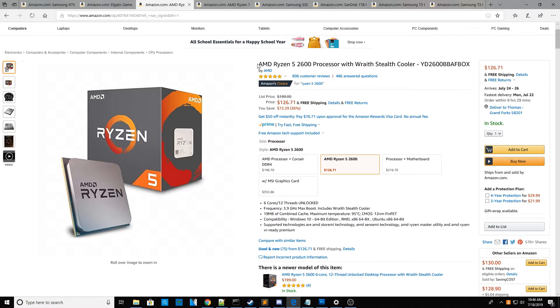The next product is the AMD Ryzen 5 2600 processor with Wraith Stealth Cooler, so you don't have to worry about water cooling. It's the bang-for-your-buck CPU if you're looking in the $150 range. You're saving $72.29 — it's 36% off. It's a beast of a processor: max clock of 3.9GHz, six cores, 12 threads, and it's unlocked so you can overclock it. It's $126.71 with free shipping, and it would be a mid-tier gaming CPU that could let you spend more on the graphics card.